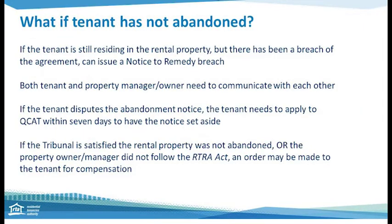Let's look at what happens if the tenant has not abandoned — when you enter and find the tenant is still potentially residing there, with possessions present and signs of occupancy. If there has been a breach of the agreement, like not paying rent, you can issue a notice to remedy breach and follow that pathway as outlined in the legislation. If you have issued an abandonment notice and the tenant disputes this, the tenant will need to apply to the Queensland Civil and Administrative Tribunal within seven days to have the notice set aside. We recommend open communication between the property manager, owner, and tenant. Remember, if the process has not been followed correctly or your evidence does not support the property being abandoned, the tenant may seek compensation at the tribunal.